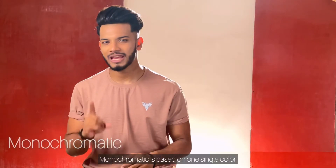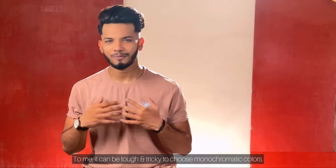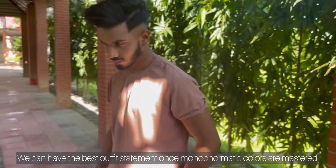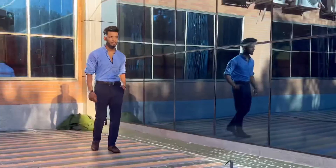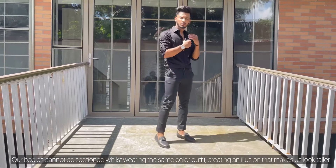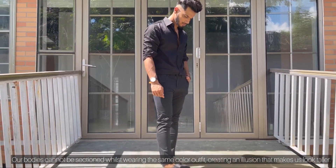A monochromatic outfit is one-color based — it can have different shades, but of one single color. To me, monochromatic colors are too strong; it's tough and tricky. But if we can pull off the best outfit statement, wearing the same color throughout creates an illusion that makes us look taller.